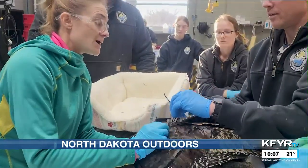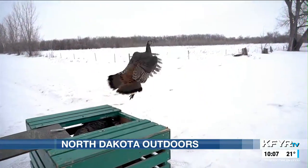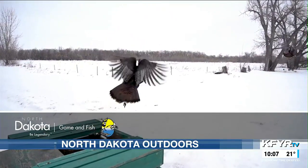So far this winter, 100 turkeys have been fitted with GPS backpacks and are only released on wildlife management areas that have suitable habitat to support turkeys. This is Mike Anderson in the North Dakota Outdoors.